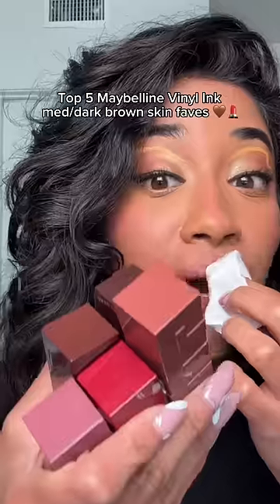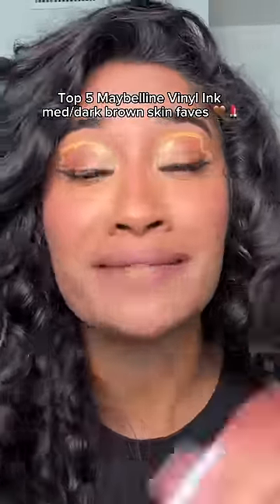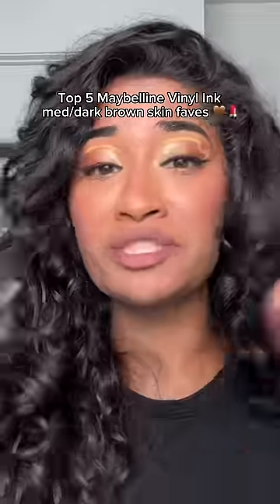I thought I would show you guys my top five medium dark brown girl friendly favorites. When you apply these, you really gotta shake the absolute shit out of them. Keep shaking — you're not done.